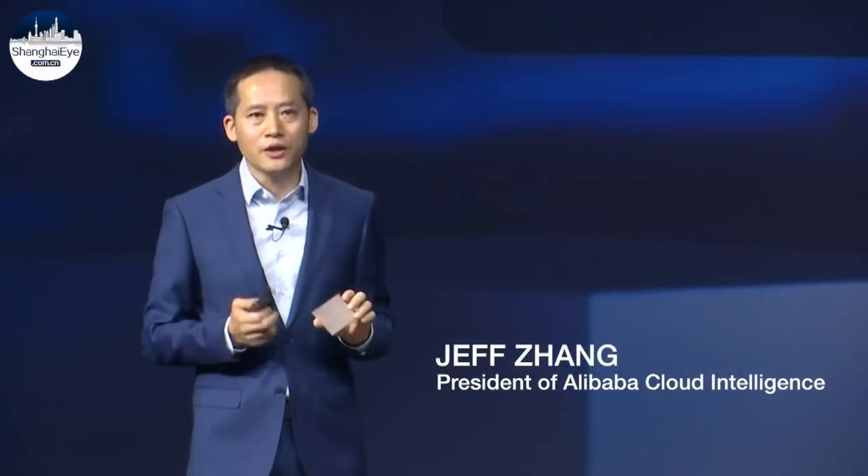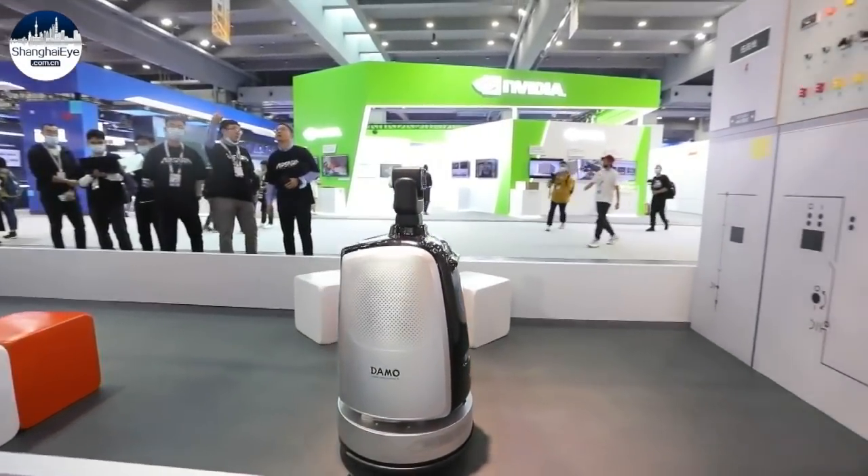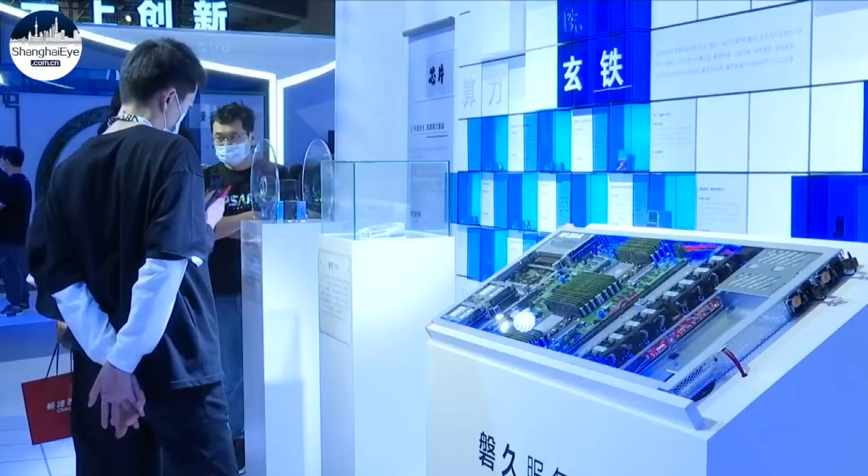Each processor chip has 60 billion integrated transistors and is powered by 128 ARM cores. As China attaches more importance to reaching carbon neutrality, improving the energy efficiency of data processing is also a challenge for chip makers. This is the benefit and advantage brought by our chips' high energy efficiency.